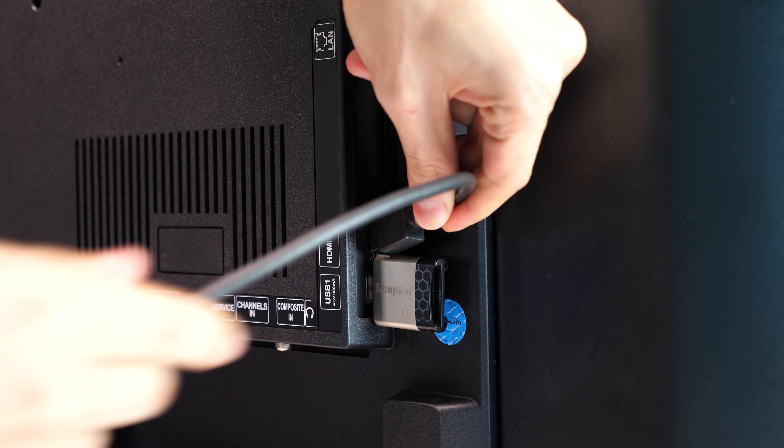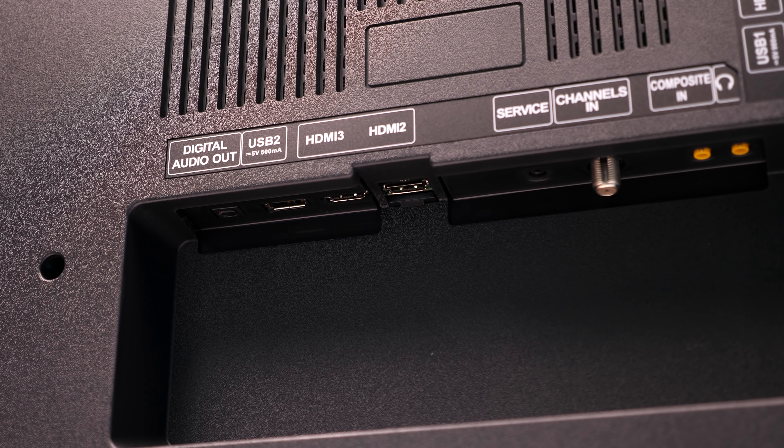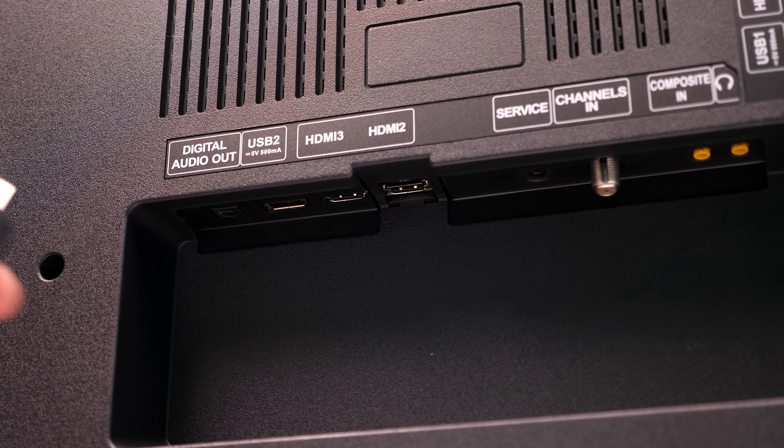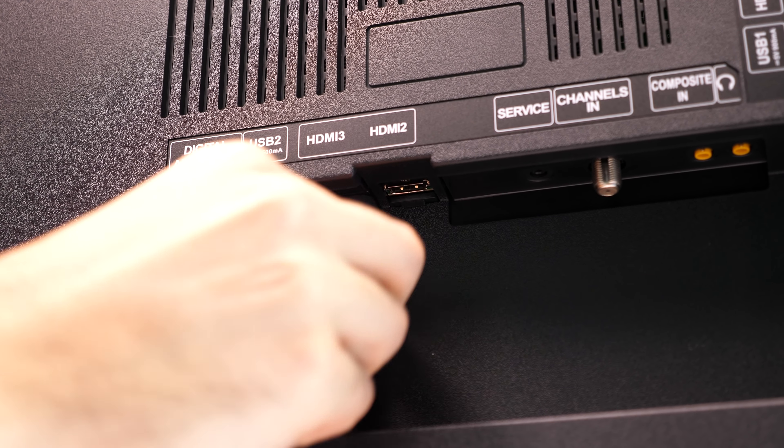For ports, there's one USB and one HDMI on the side, which are a little too close to each other than I would have liked. There's also one USB and two more HDMIs in the back. Personally I'm not a fan of the vertical orientation as it's a little inconvenient for plugging things in, but this type of setup is standard on most TVs.